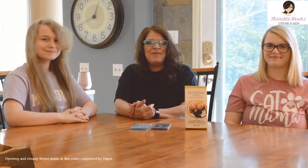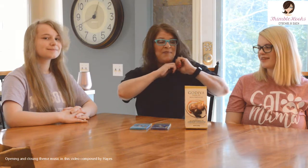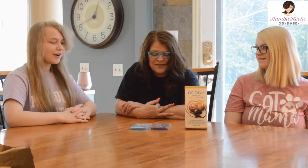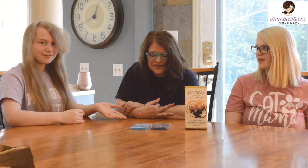Ciao friends! That's with Thimblehooks. It's Thimblehooks munchies and I have today with me Gabby and Evie. Hi! And what are we doing today girls? We're trying five different types of fancy chocolates.